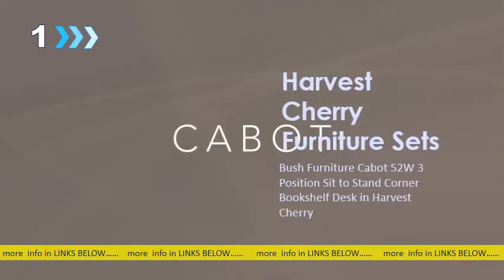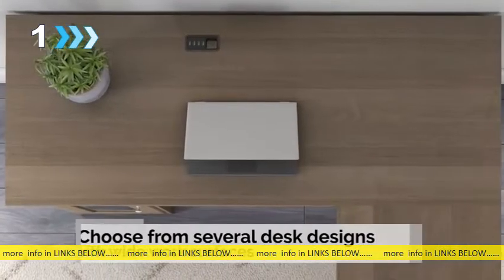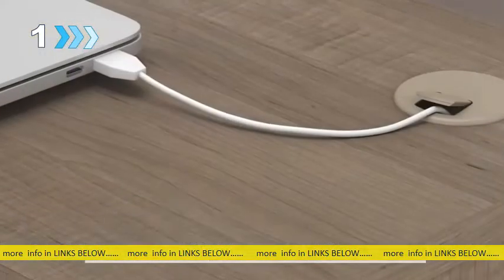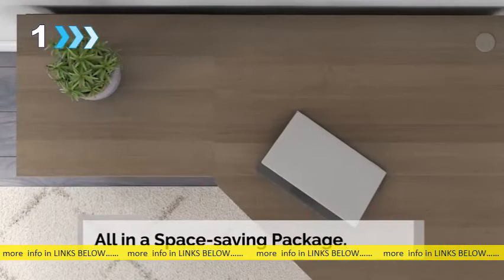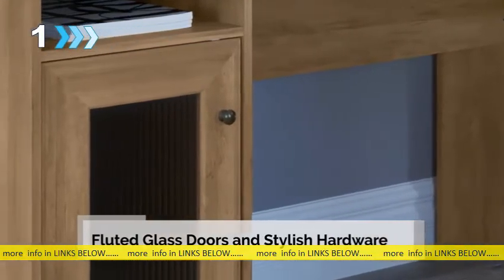The Bush Furniture Cabot Collection offers timeless styling with smart features. Choose from several desk designs with wide work surfaces, built-in storage, and integrated technology, all in a space-saving package. Impressive accents include fluted glass doors and stylish hardware that complements your choice of several traditional and contemporary finishes.